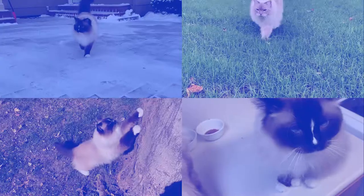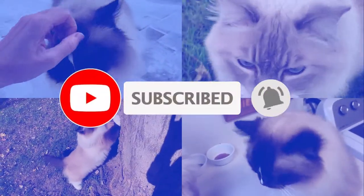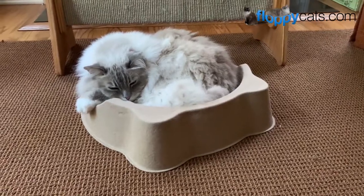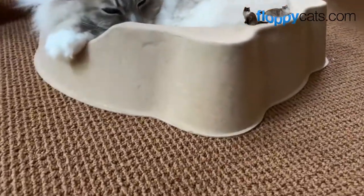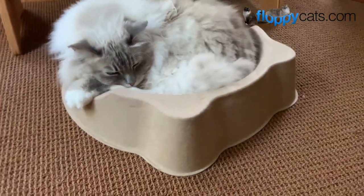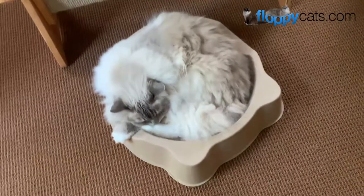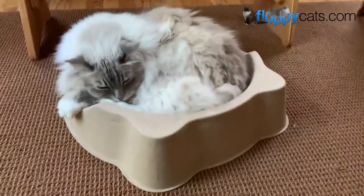Are you a fan of our videos? Be sure to subscribe to Floppy Cats and ring the bell to be notified of our latest videos. Hey hey hey, Floppy Catters! Today we're doing the final product review video for the Black Hole large cardboard paper cat bed nest, which Trig is currently in.